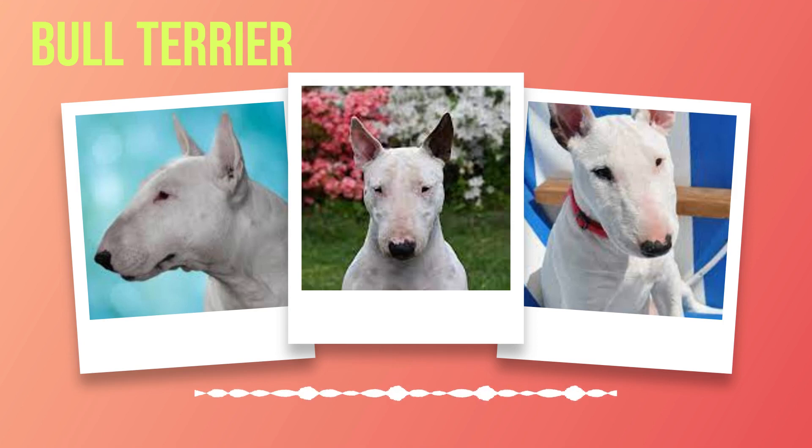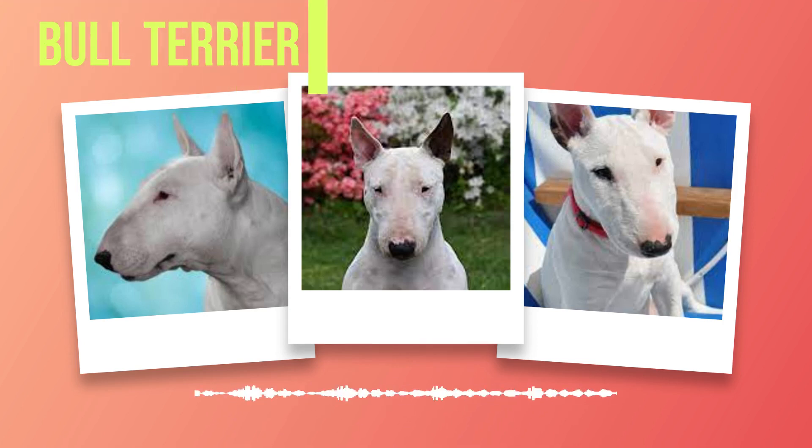Bull Terriers are renowned for their unique appearance, characterized by a robust build, muscular physique, and an unmistakable egg-shaped head. Their almond-shaped eyes exude intelligence and curiosity, while their ears stand erect, displaying alertness at all times. A well-defined jawline perfectly complements their overall look, instilling them with an air of confidence.